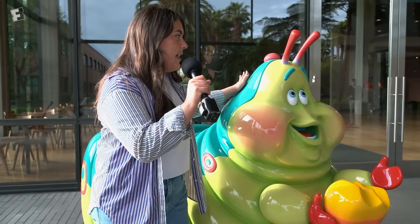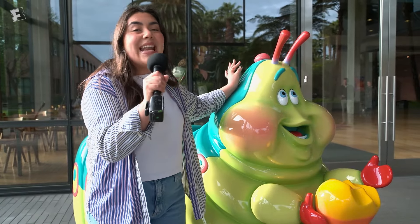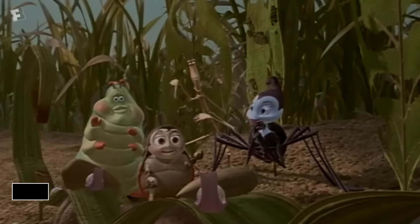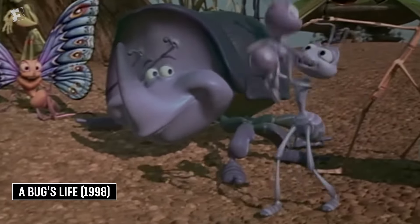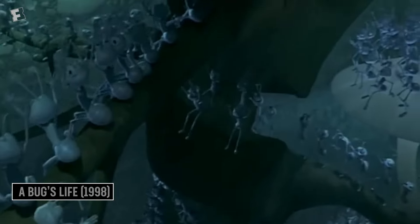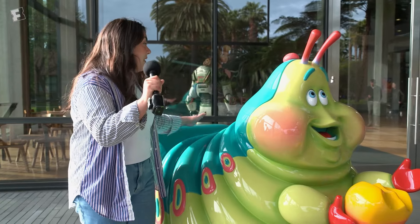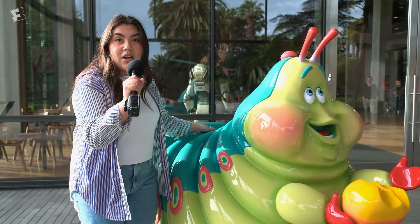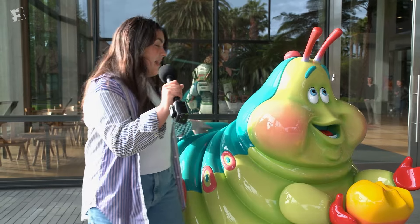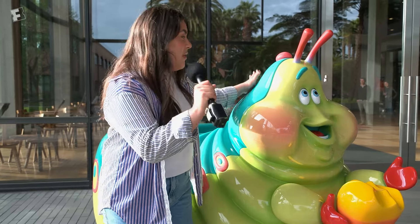I'm here with Heimlich, who is from A Bug's Life, which came out in 1998. I've seen this movie so many times — the first memory I have of it was probably at five years old. It's so awesome to see the memory of this movie still kept alive. This is an original piece from the ride that used to be at Disneyland's California Adventure. We can't get in, but he is so cute to look at.